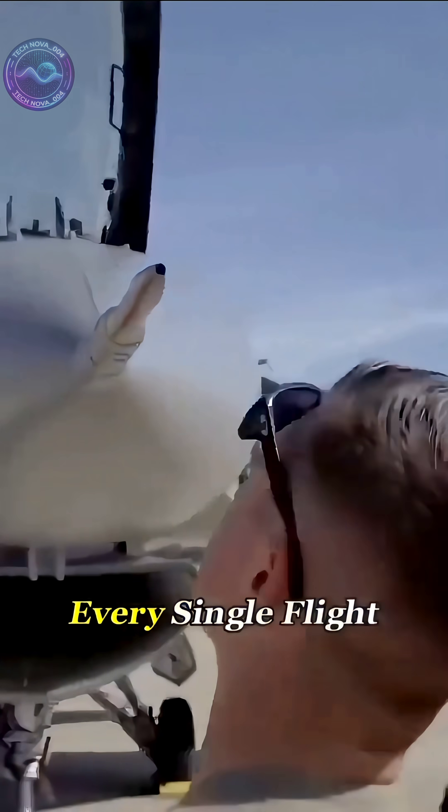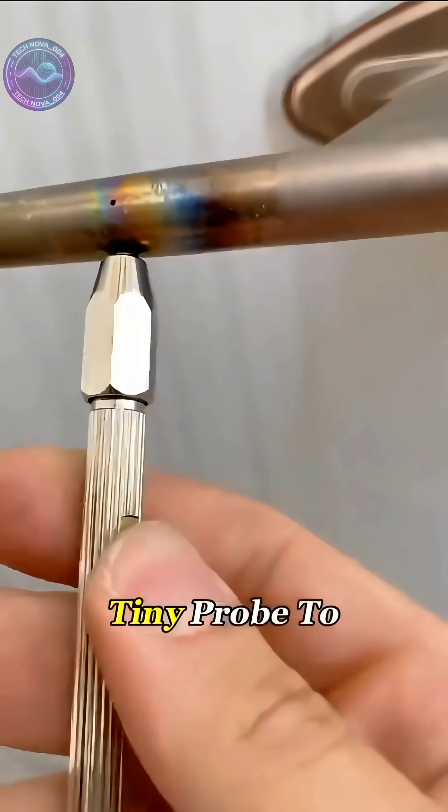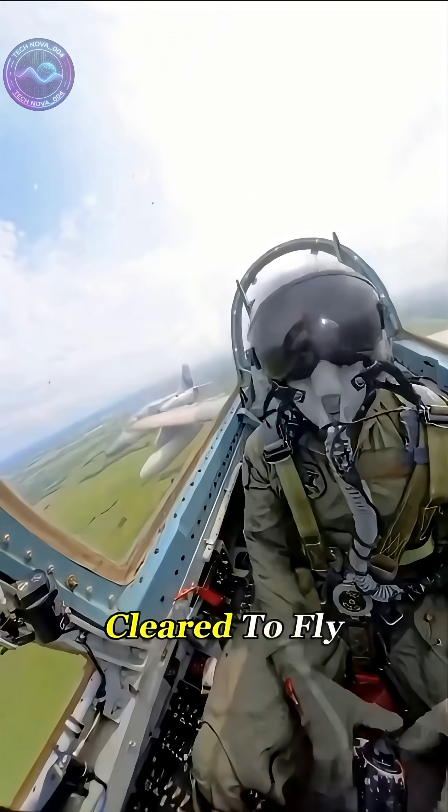That's why before every single flight, mechanics give the pitot system a full checkup. They use a tiny probe to clear out every hole. Only after the pitot system passes everything is the aircraft cleared to fly.